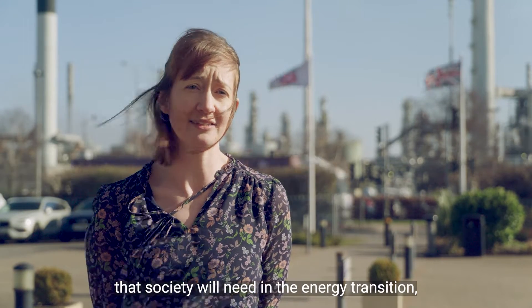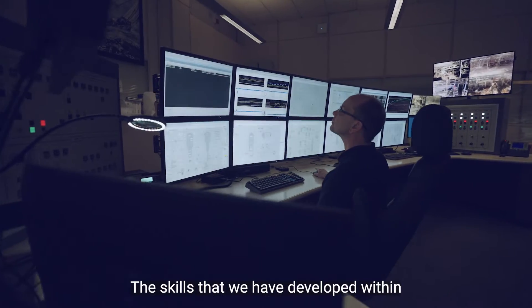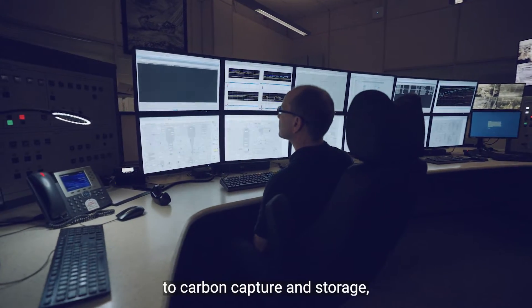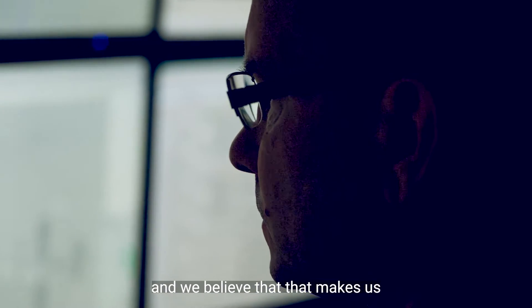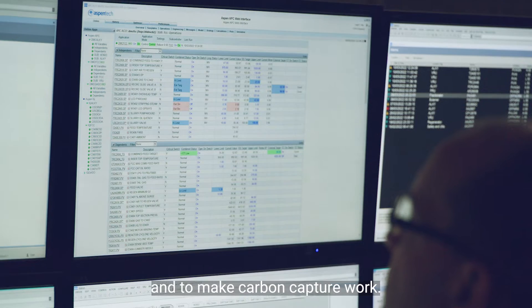What we need to do is work out how we can continue to supply these products that society will need in the energy transition, but supply them in a decarbonised way. The skills we have developed within the refining industry are extremely relevant to carbon capture and storage, and we believe that makes us very well placed to effectively deploy here at the Humber refinery and to make carbon capture work.